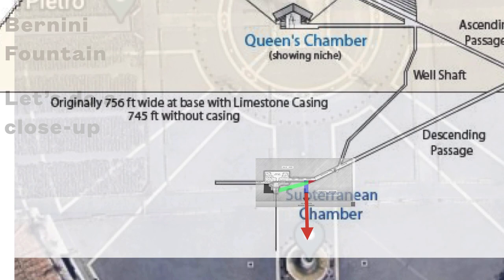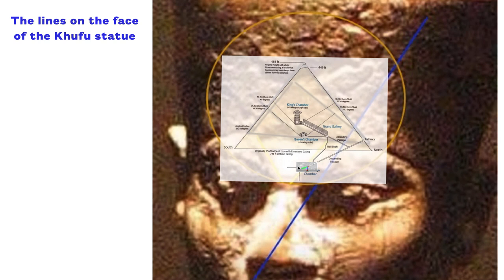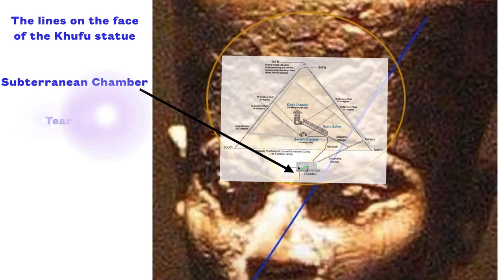Again, the question is begged: how was this known? How do they know this? Here's a blow-up of the face of the only statue we have of Khufu. I drew on there some of the lines that exist and then overlaid the Great Pyramid. And it's interesting that the place that Ancient Architects says Khufu is buried comes to his tear duct.